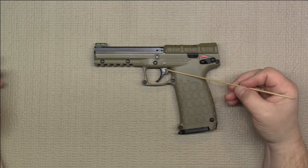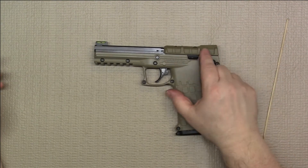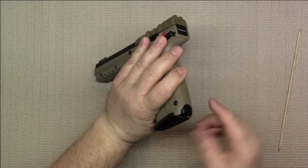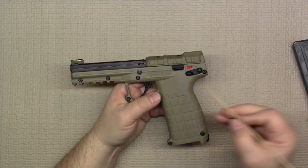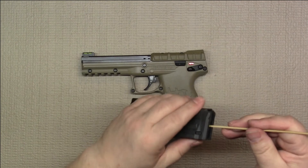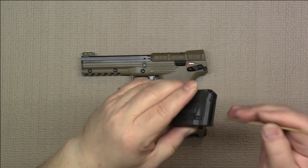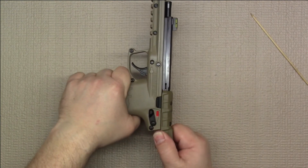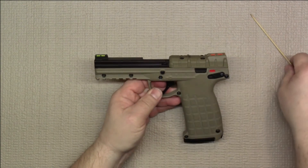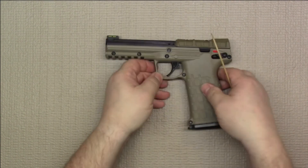We'll go over the controls and features of the Kel-Tec PMR-30. Here's the trigger — it is a single-action only trigger. You have the safety; red means fire. To engage the safety, you would lift up, and down to disengage. The magazine release is a heel release located right here — you would simply push in on that to release the magazine. This is the slide lock; the magazine activates that via this little tab. When the last round is fired and the follower comes all the way up, that will push up on the lock and lock it in place. To release the slide, you would just pull down on that. This is the takedown pin — it goes through to the other side. Those are the primary controls of the PMR-30.